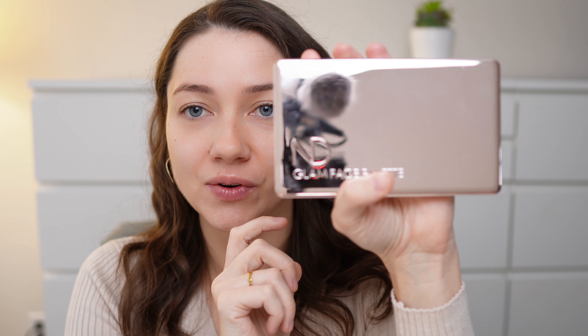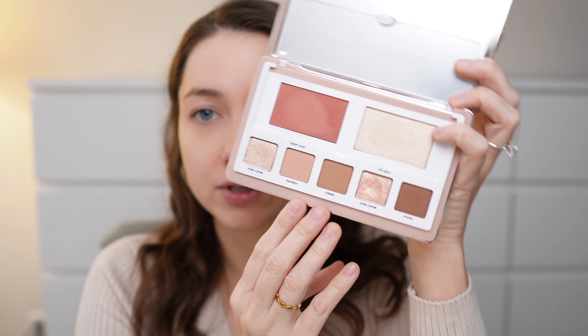To start, I'm going to go in with the Natasha Denona glam face palette that I featured in my other video with my Sephora haul. I still haven't used it — I was saving it for this video. It's a very gorgeous palette with a lot of great neutral shades, and I bought the light version. I think I got it for about half price during the sale, so I was like, why not — let's try it.